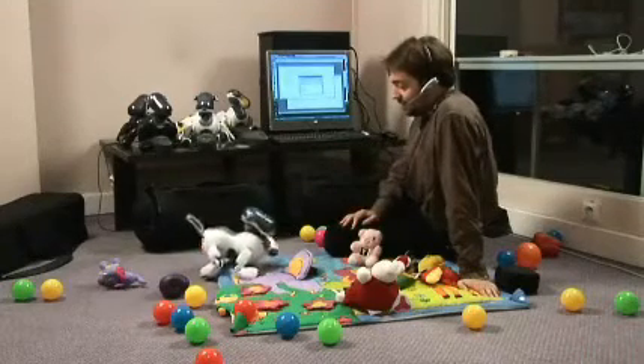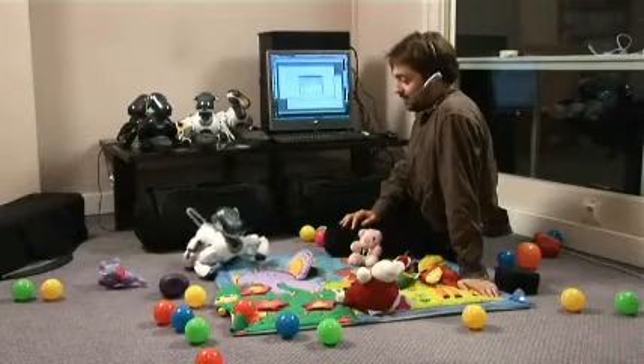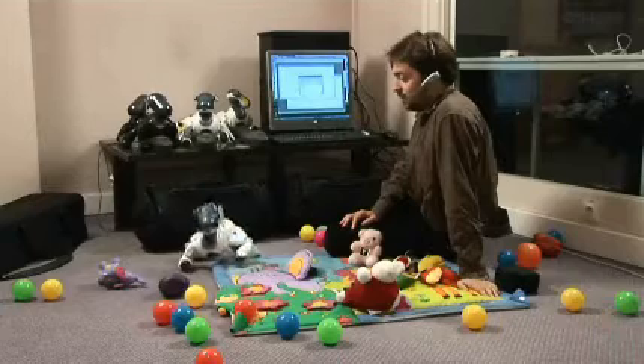How can you go right? Yes, this is right. This is right. Yes. Congratulations. You can stop now.